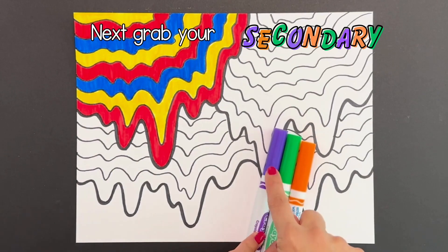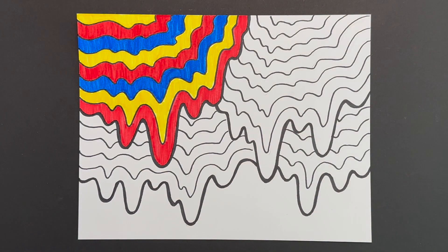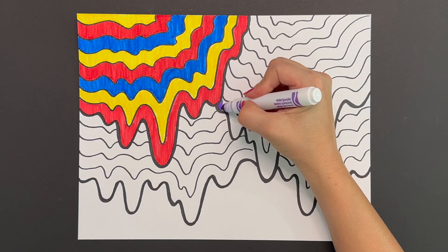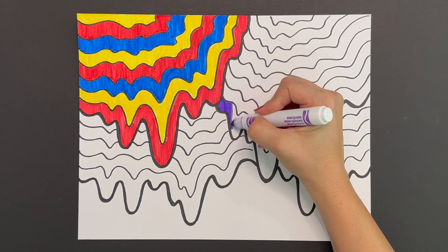Next, grab your secondary colors. We're going to use this section for our secondary colors. Start with your purple and work your way up with your orange and your green, alternating colors to create a beautiful pattern of secondary colors.